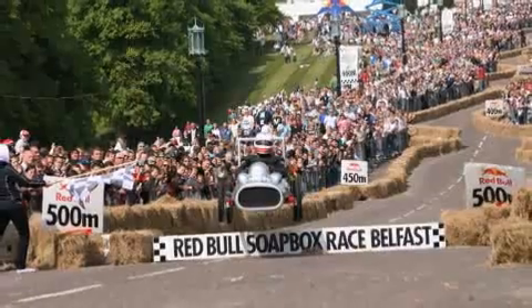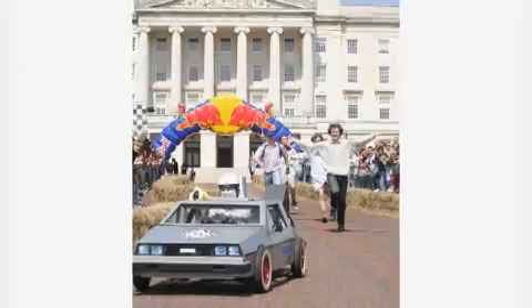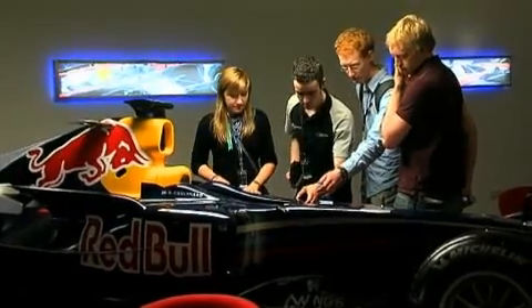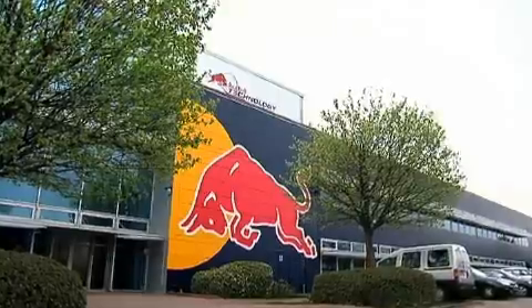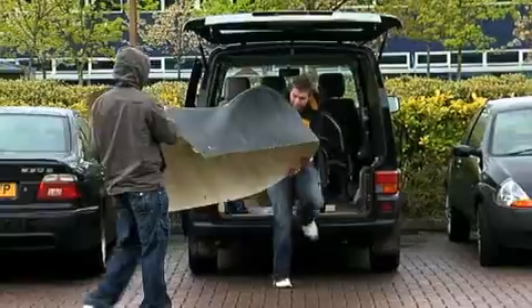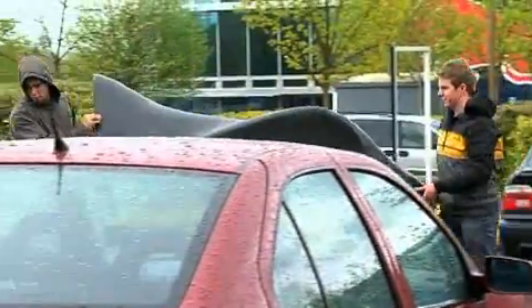44 teams were chosen to build a non-motorised soapbox and although the rivalry is jovial, engineering students from Queen's University Belfast were using this event to break the world record for the fastest soapbox run. In order to perfect their design, they brought their craft to the Red Bull Racing UK Formula 1 team factory in Milton Keynes.